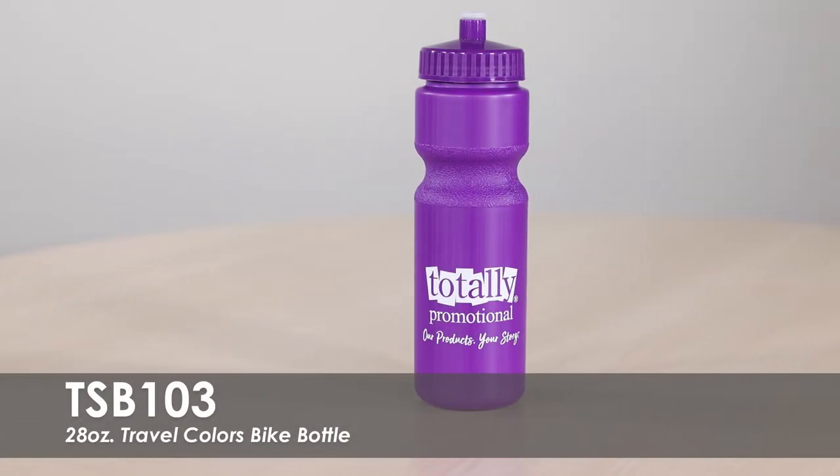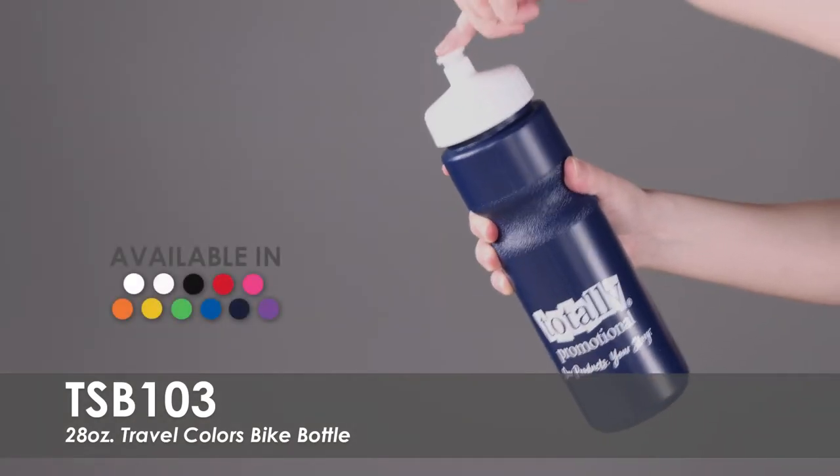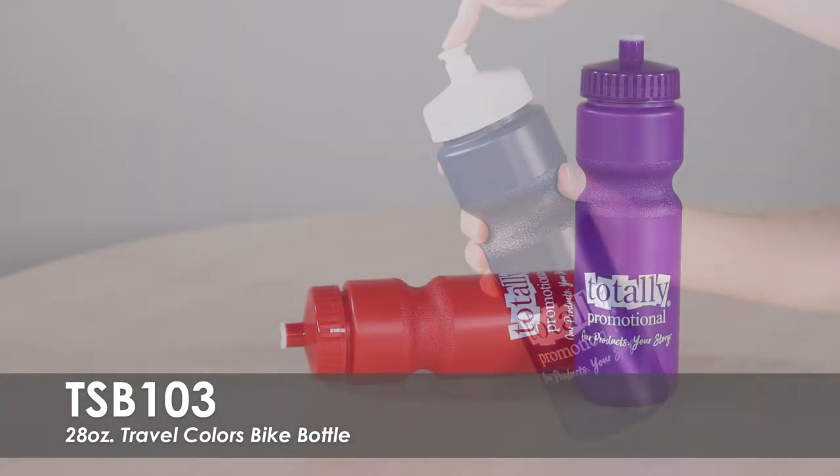This video spotlights our 28oz Travel Colors Bike Bottle. This bottle is available in over 10 product colors, over 5 push-pull lid colors, and over 15 imprint colors.